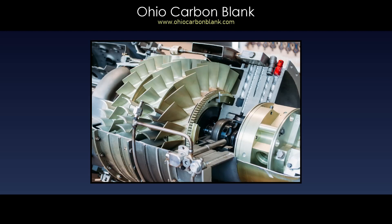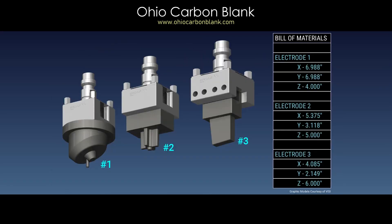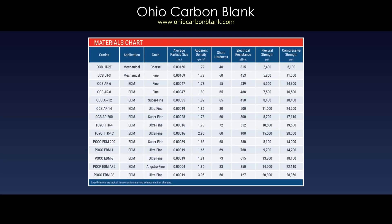Prompt delivery of machined parts often plays a critical role in the EDM of jet engine components and modern molds. Our ability to respond to demanding and ever-changing production requirements often relates to unexpected electrode needs. Ohio Carbon Blank offers support.